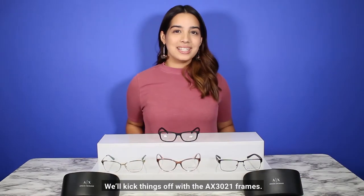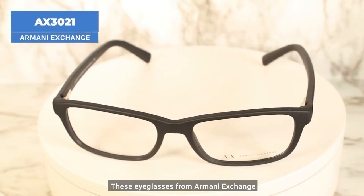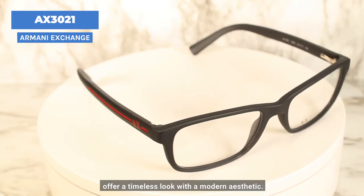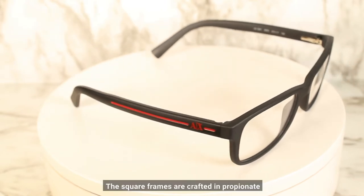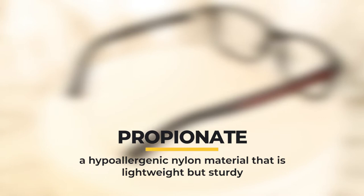We'll kick things off with the AX 3021 frames. These eyeglasses from Armani Exchange offer a timeless look with a modern aesthetic. The square frames are crafted in propionate, a hypoallergenic nylon material that's lightweight but sturdy.